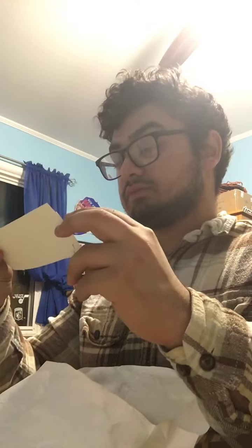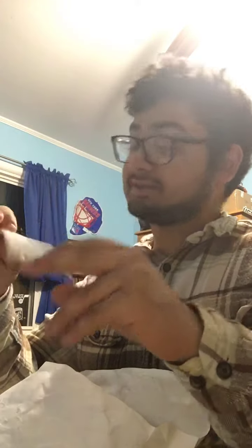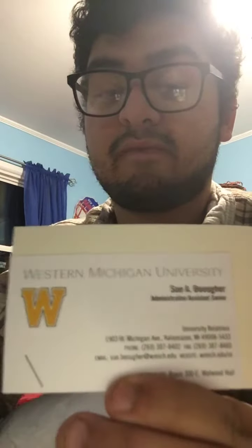So I got a — what's this called? — a Western Michigan pennant. I got their contact information, so this is how I got their information.